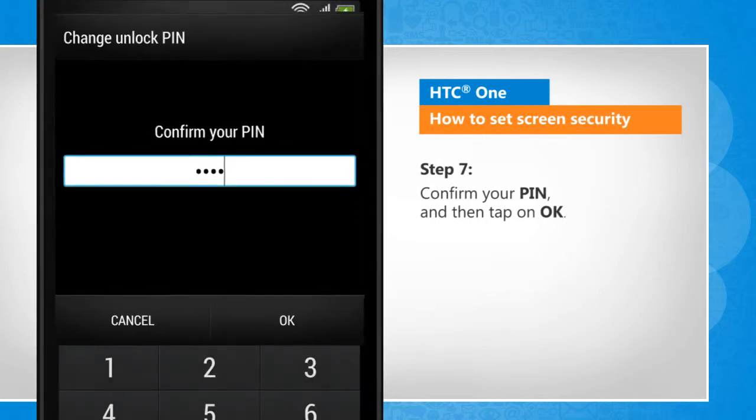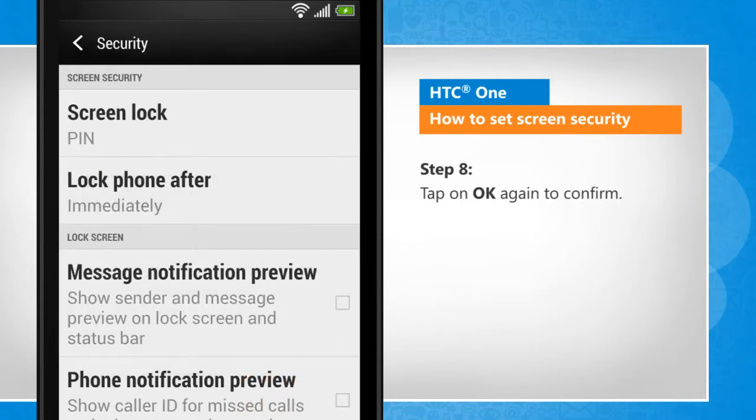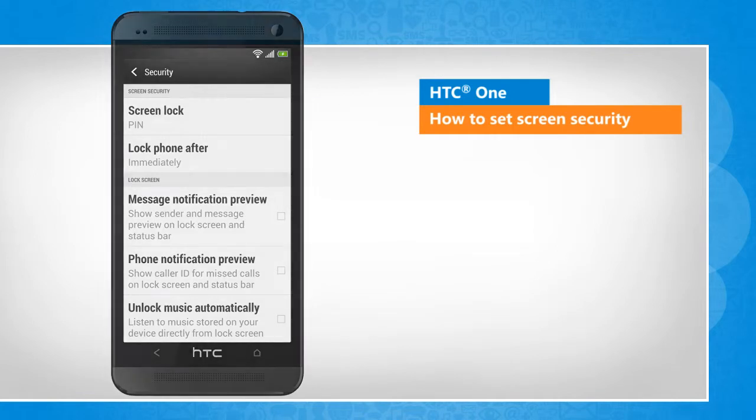Confirm your pin and then tap on OK. Tap on OK again to confirm. See? That wasn't hard at all. Thanks for watching!